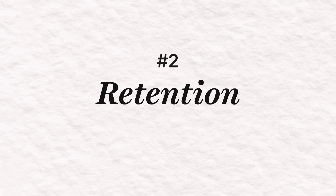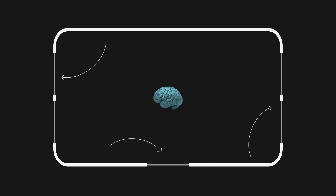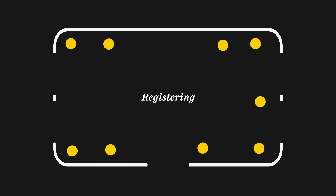Number two is retention. When you are learning something new, imagine that your brain is a house and the doors and windows are the ones that will let information in. If you keep your doors open for long enough — that is when you are paying attention and letting information come in — registering it is allowing that information to find a space to sit.